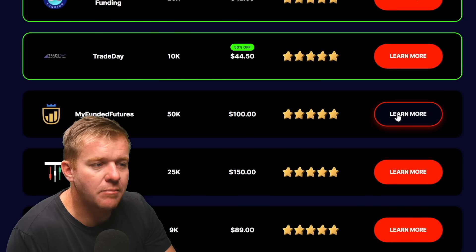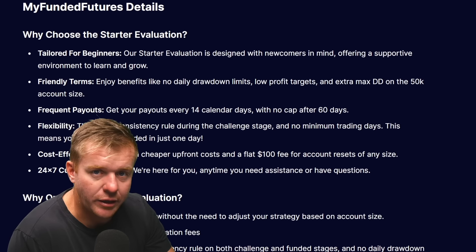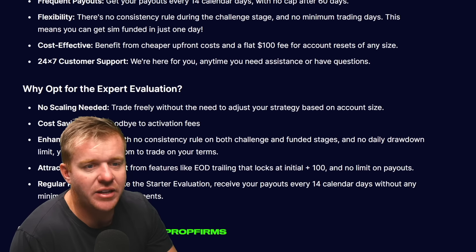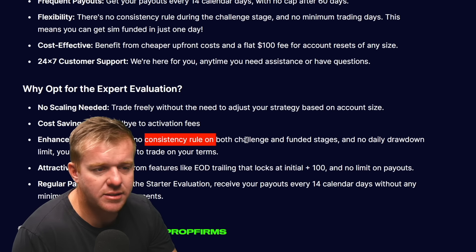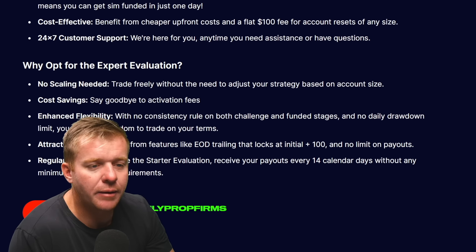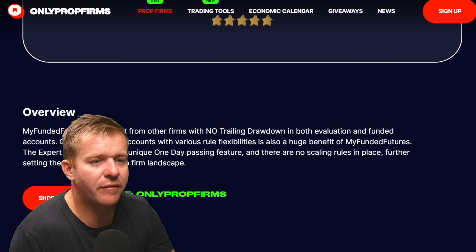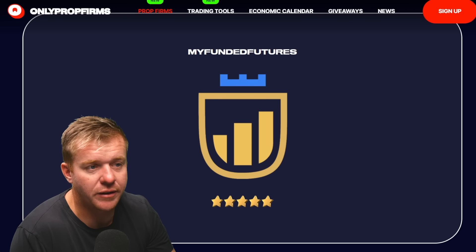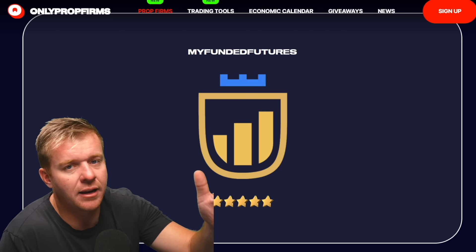Next is My Funded Futures, which I've traded through and gotten payouts with. It works similarly to many other firms — there's no trailing drawdown, pricing is reasonable, no activation fee, and they offer a starter evaluation and an expert evaluation. There's no scaling issues, no consistency rule on both challenge and funded status, and no daily drawdown limit. You get end-of-day trailing that locks at initial plus $100, no limits on payouts, and regular payouts. They've been around for a few years through their parent company My Funded FX.